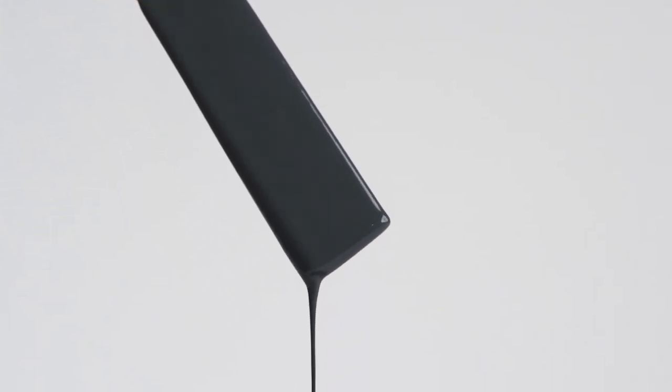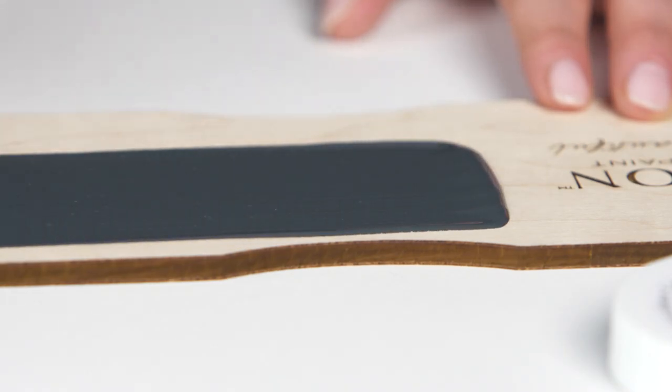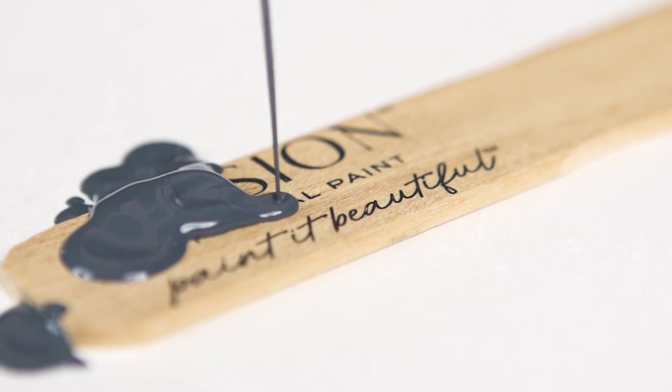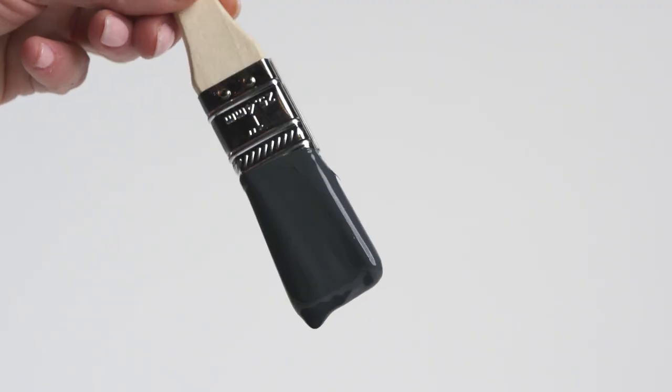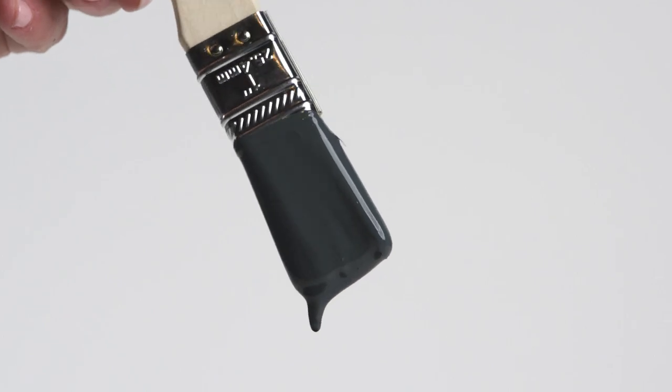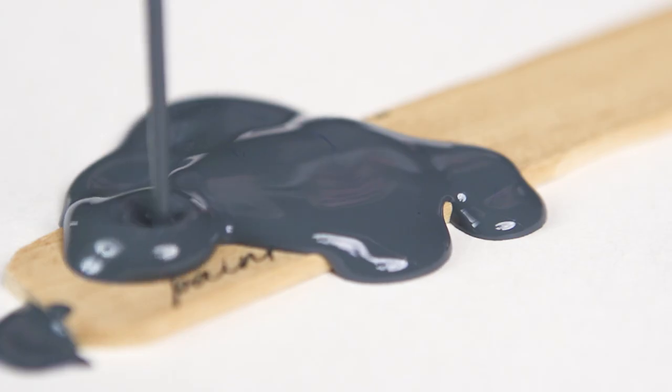A deep blue, Cambridge is elegantly weathered with undertones of warm grey, great for a strong statement. This shade works beautifully on its own or as a neutral within a palette. Pair with Chateau for a classic feel or Coal Black for a traditional look.